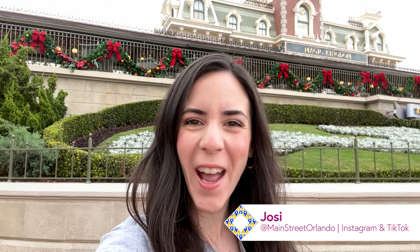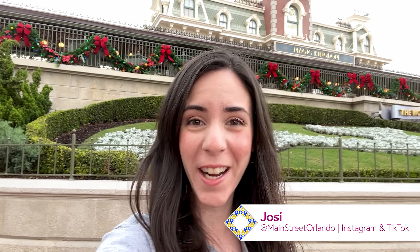Welcome to my channel Mainstreet Orlando, my name is Josie and today we're here at Disney's Magic Kingdom to check out all the latest Disney merch.